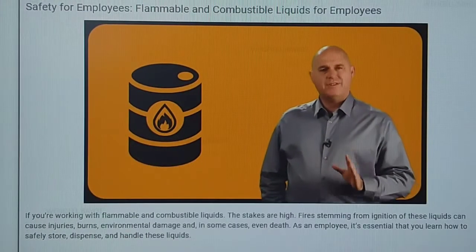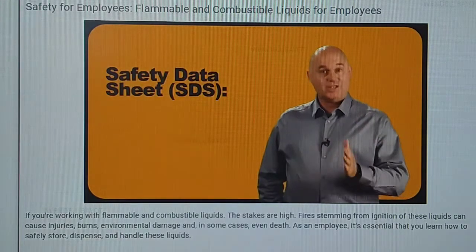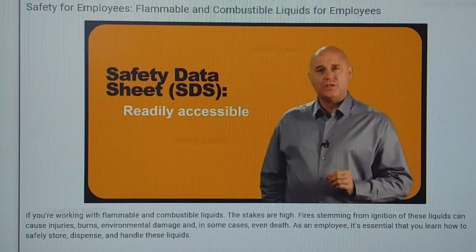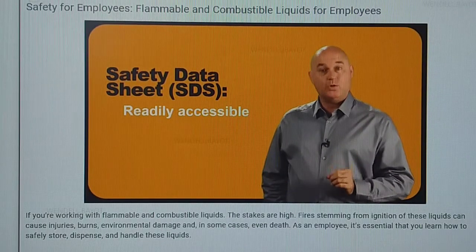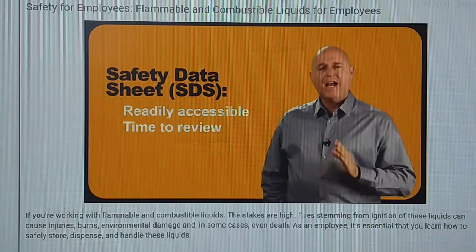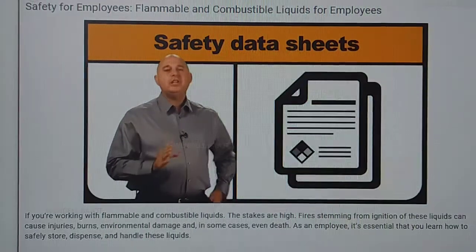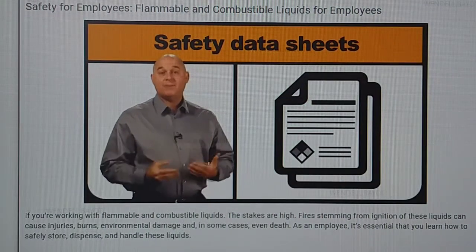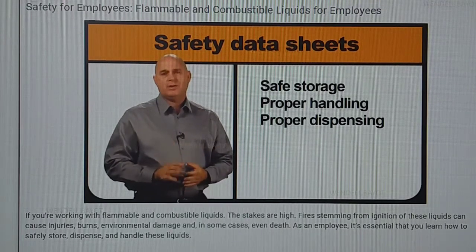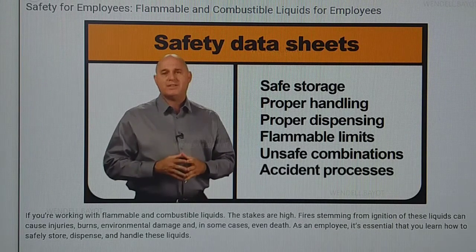If you're preparing to work with a flammable or combustible liquid, you must begin by reading the safety data sheet, or SDS. Every workplace must have a readily accessible file of safety data sheets with an SDS for every chemical used on the job. You can always request time to review the safety data sheet before working with any flammable or combustible liquid. These sheets are invaluable, as they provide information about safe storage, handling, and dispensing. The SDS will also tell you the liquid's flammable limits, any chemicals you shouldn't use alongside the product, and what to do if an accident happens.